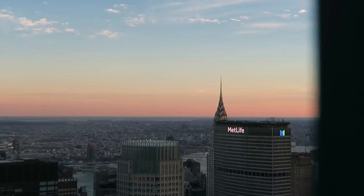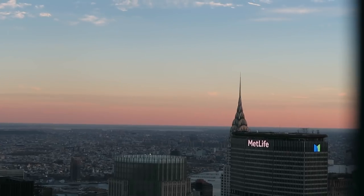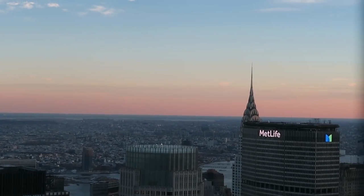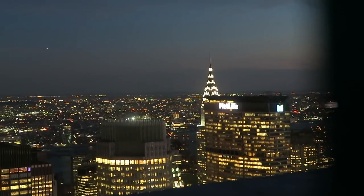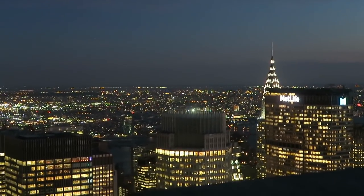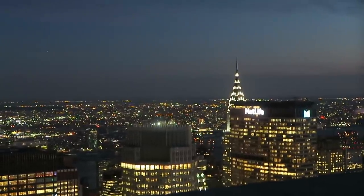Peeking round it always annoys me. You can kind of see the Chrysler — not really. It's my favourite building. I would really like it if that MetLife building could have been a couple of stories smaller, just a little bit. It's a bit darker now, so if you guys can see, that's my favourite — my Chrysler building, hidden behind the MetLife building. But it's so beautiful.